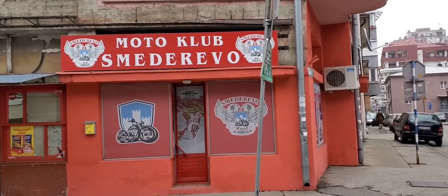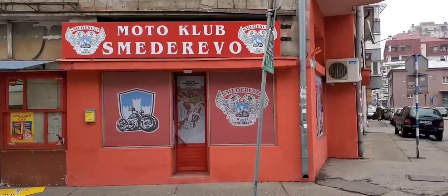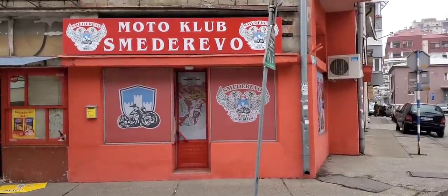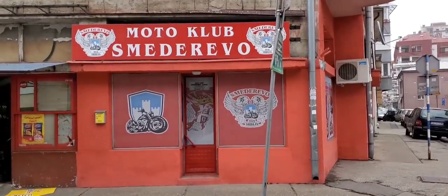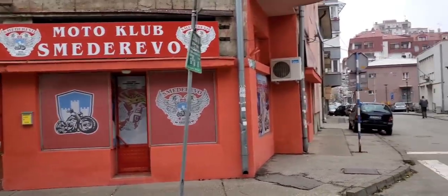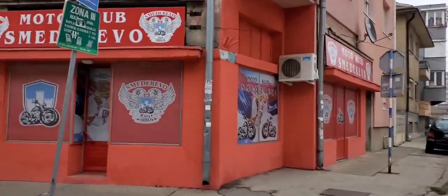Is that a political organization? Look at the front door. That looks similar to some of the flag logo type things that the Serbian government uses. I bet these members are badasses — they don't want to hear what I just said.